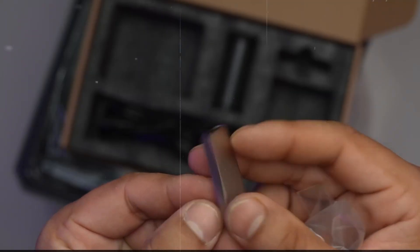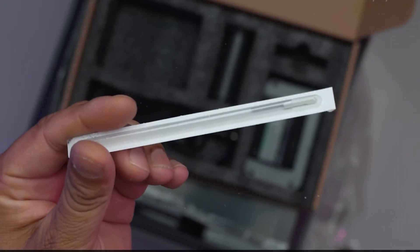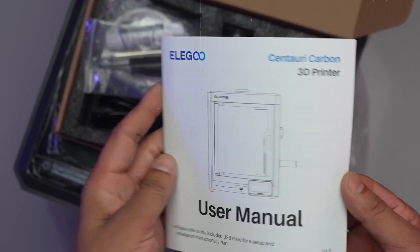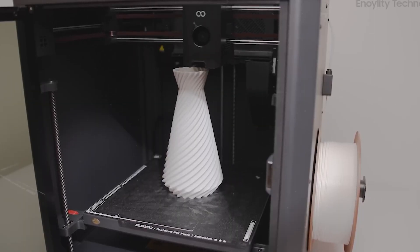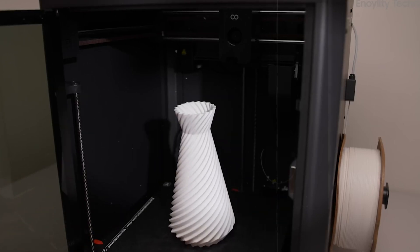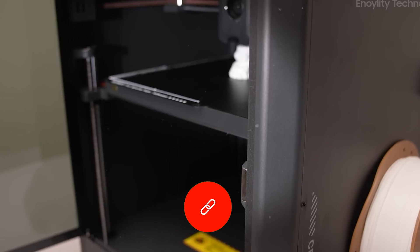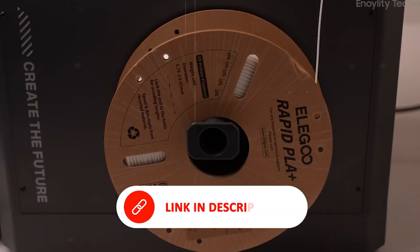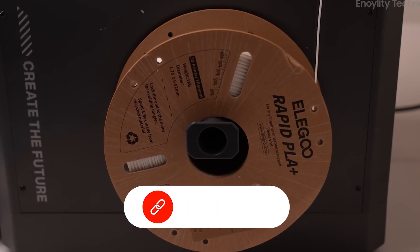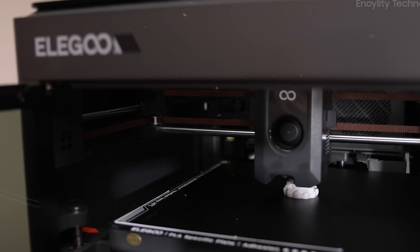The die-cast aluminum frame enhances stability by minimizing vibrations, even during high-speed operation. Additional features like automatic vibration compensation and pressure-advance technology significantly enhance surface quality, reducing artifacts such as ringing or ghosting. The built-in chamber camera enables real-time monitoring, giving users more control while conserving material. With its blend of cutting-edge technology, material flexibility, and high-speed precision, the Elegoo Centaur Carbon stands out as a top-tier choice for those who demand more from their 3D printer.